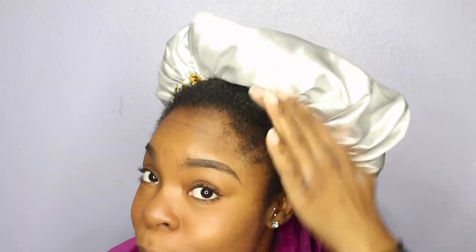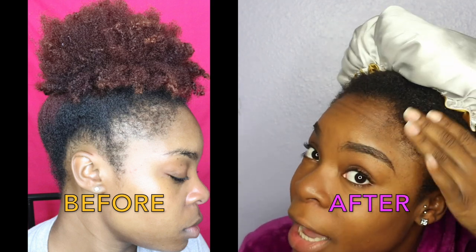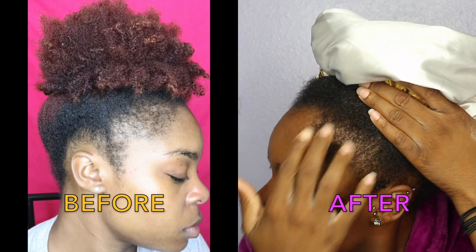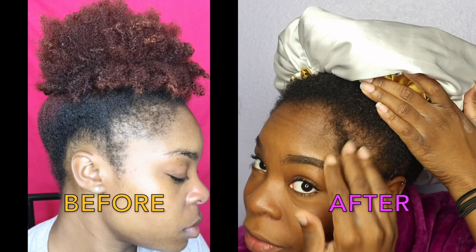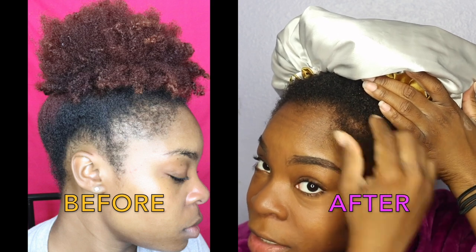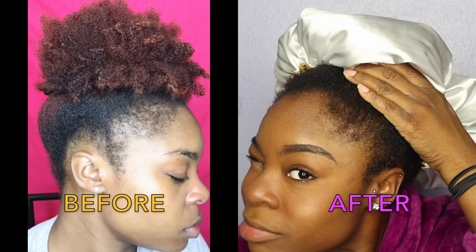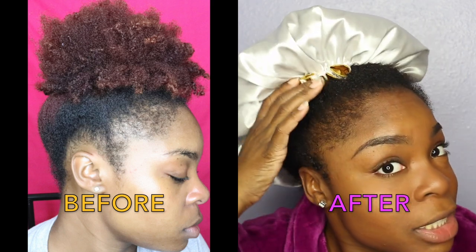Since I said I was going to show y'all my edges, it is wash day, so this is what my edges look like right now. I don't want to reveal the whole hair situation because it looks so nice. You can see this is one side of my edges, and then this is my other side.